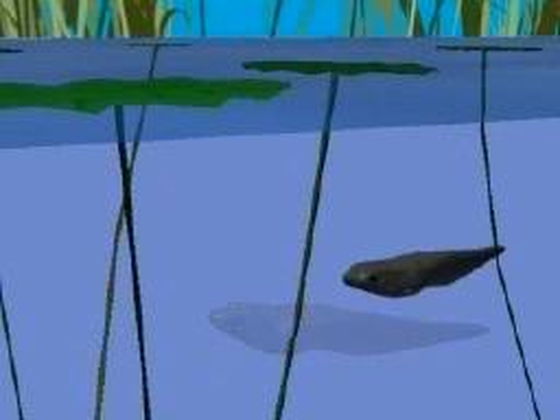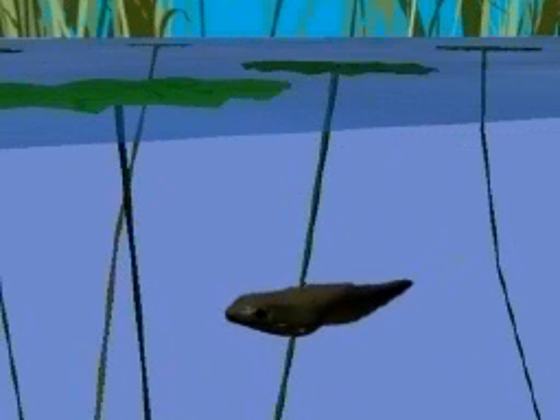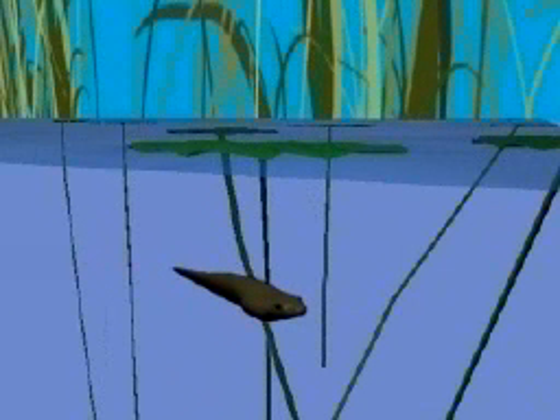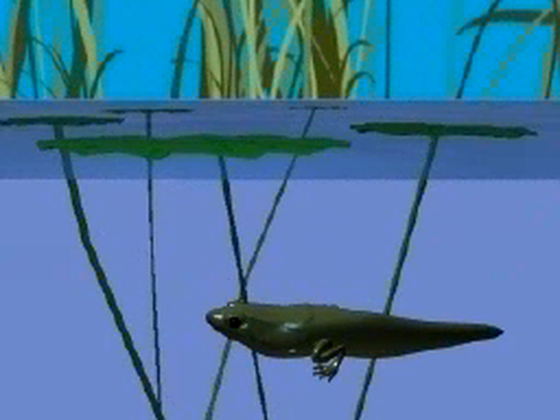Newly hatched tadpoles look like small fish, with rounded heads, small flat eyes, and long tails. Like fish, they breathe through gills. As the tadpole grows, hind legs appear inside the tadpole's body and lungs begin to develop.